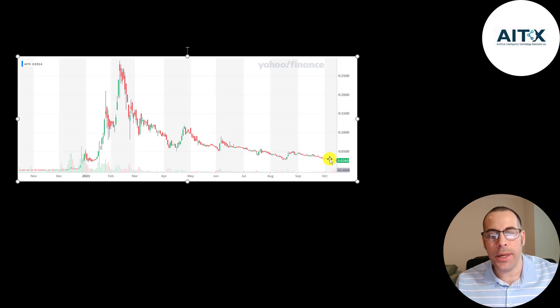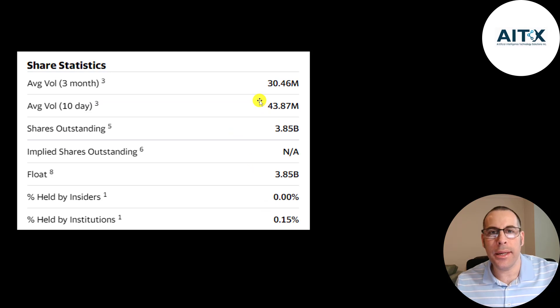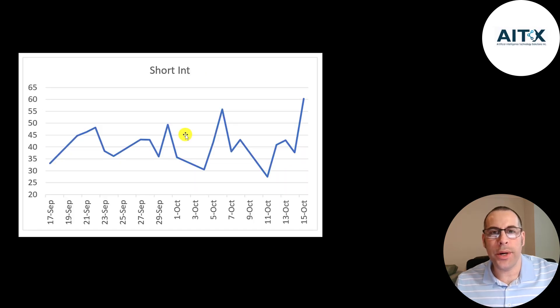So it could be a really good buying opportunity, especially if it gets back up to those points. Their beta is 7, so the stock is really volatile. It's gone up over 2000% in the past 52 weeks while the S&P is up 30%. The 52-week low is one one-thousandth of a penny and the high is 29 cents. The stock is trading below its 50-day and 200-day moving average. This is a really popular stock — it's so cheap you can buy a lot of shares, and over 40 million shares have been traded on average the past 10 days. All the shares outstanding are on float and hardly any are held by institutions.